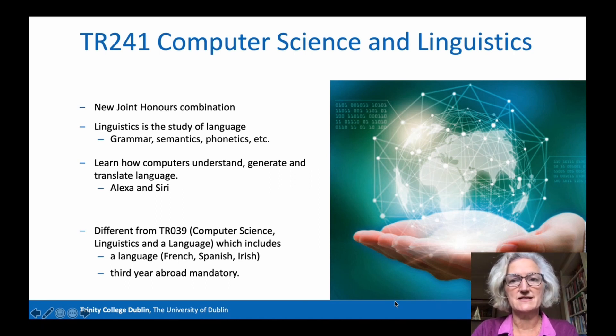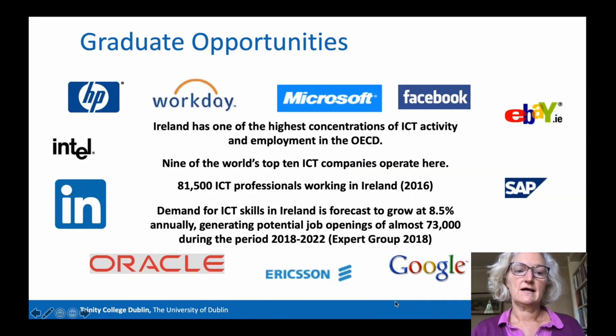As mentioned earlier, computer scientists are in high demand. In Ireland, there is a very high concentration of ICT employment — nine of the world's top ten ICT companies operate here and have high-status jobs here. Demand for ICT skills in Ireland is forecast to grow, with potentially 73,000 jobs created in the current four-year period. So if job prospects is your principal concern, this is a great option.